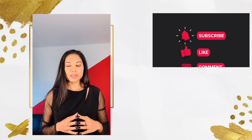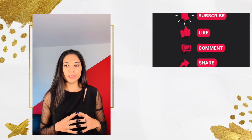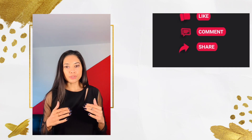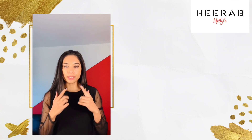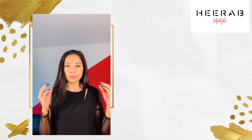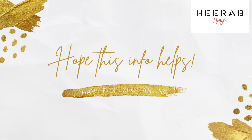The next day, make sure to wear SPF to protect your skin from UVA and UVB rays — even if you're going to be indoors. Since you've already removed the dead skin layer from your face, you want to protect it as much as possible, as your skin will be sensitive.